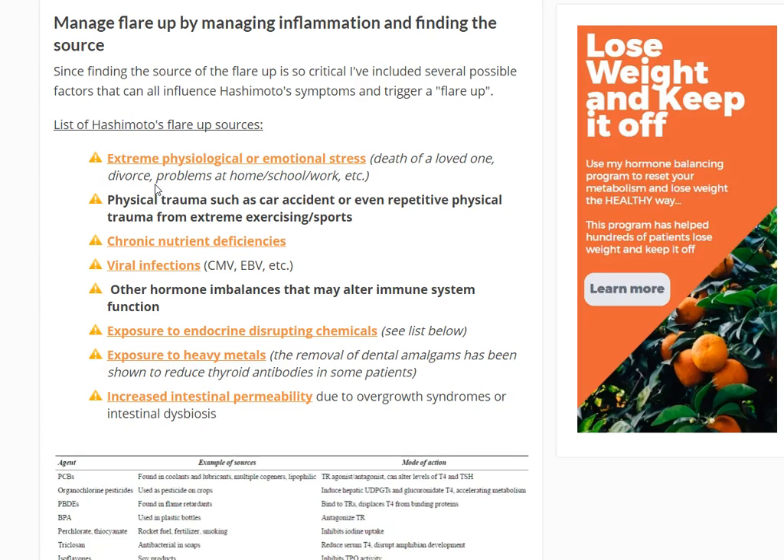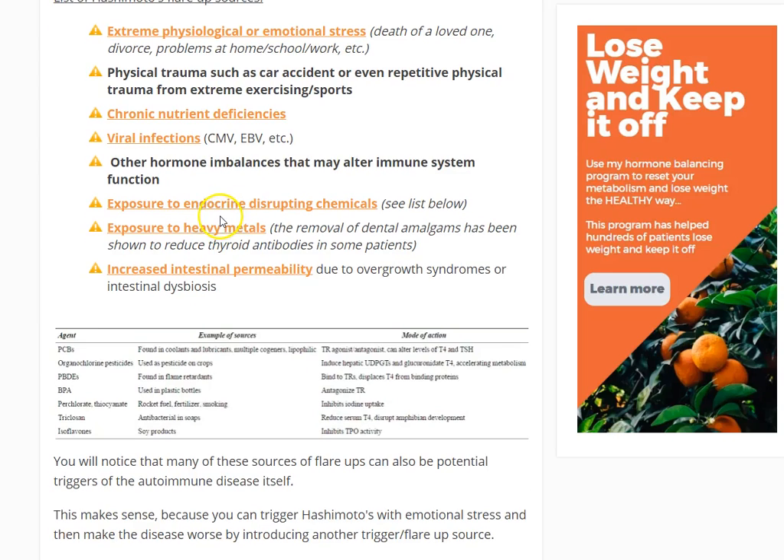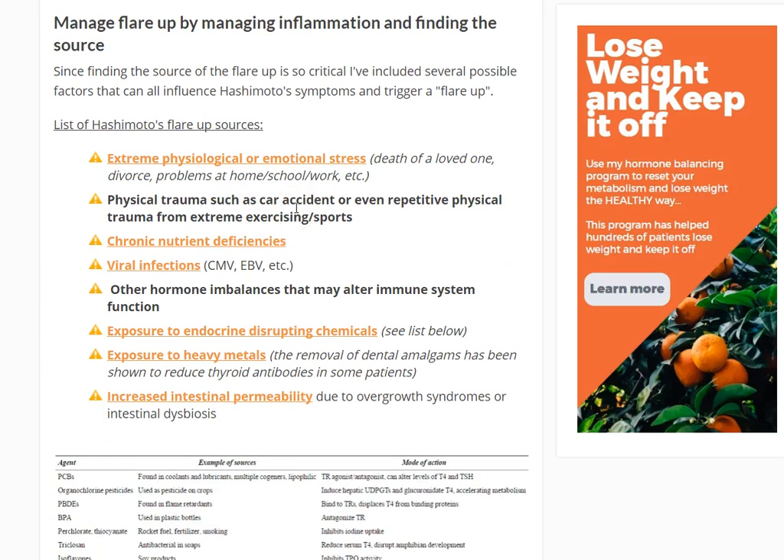Other hormonal imbalances that alter immune function are also a factor. Think of the hormone systems in your body like a spider web — if one strand is pulled, the whole web goes astray. Having hypothyroidism sets the stage for low progesterone, high estrogen, low testosterone, and a number of other issues. Another big cause — probably up there with number one — is exposure to endocrine-disrupting chemicals, including PCBs, BPA, triclosan, and others. Exposure to these endocrine disruptors can trigger autoimmune disease and also potentiate Hashimoto's symptoms. Treatment of a Hashimoto's flare-up often involves some form of detoxification to eliminate these substances from the body.